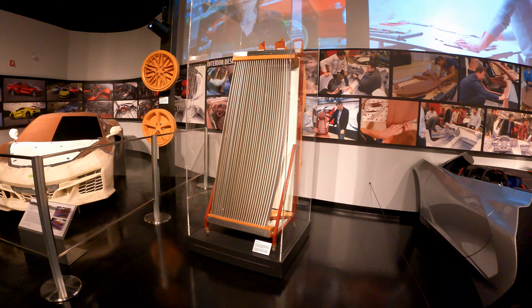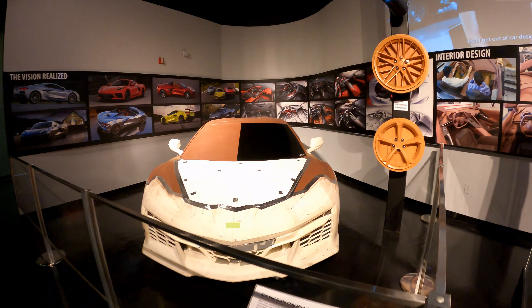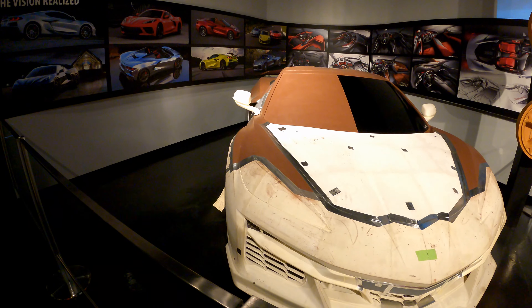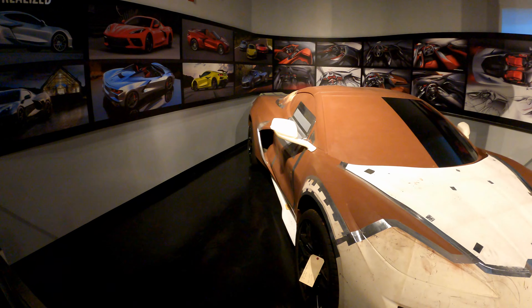This display went through how they designed the new C8, the mid-engine Corvette, which came out in 2020. Here you see a clay mock-up of the car and some of the changes they made as they came up with the final product.